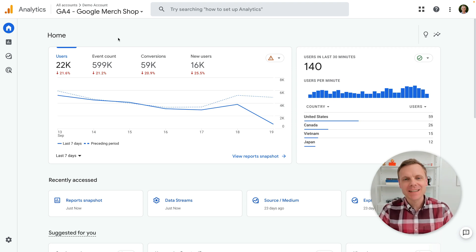Hey there, I'm Benjamin from Loves Data. And in this video, I thought we'd jump in and have a look at the new checkout journey report that Google has just announced for Google Analytics.